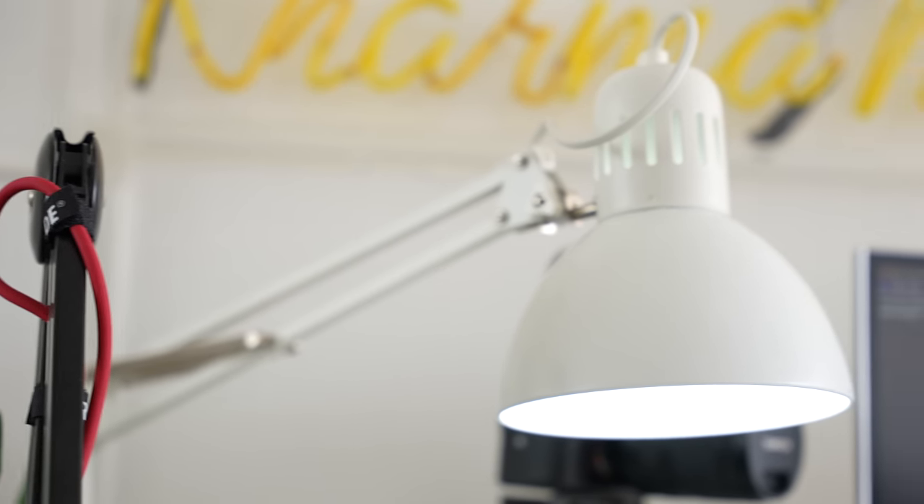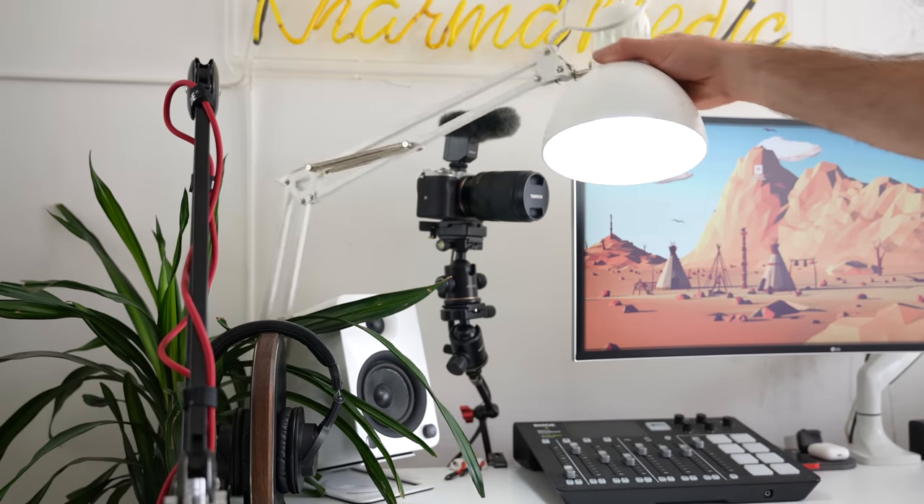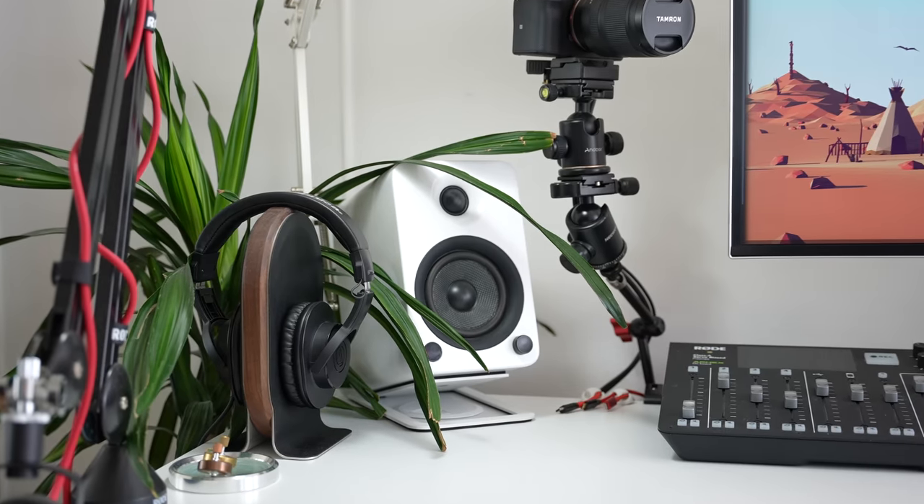This white lamp I got from IKEA ages ago — I think it was one of the first purchases I made when I moved to the UK over four years ago. I personally think it looks really nice; I can articulate it and move it to pretty much any position on the desk. I've also got a Philips Hue bulb inside so I can change the colors and lighting when I'm filming a video in the dark.